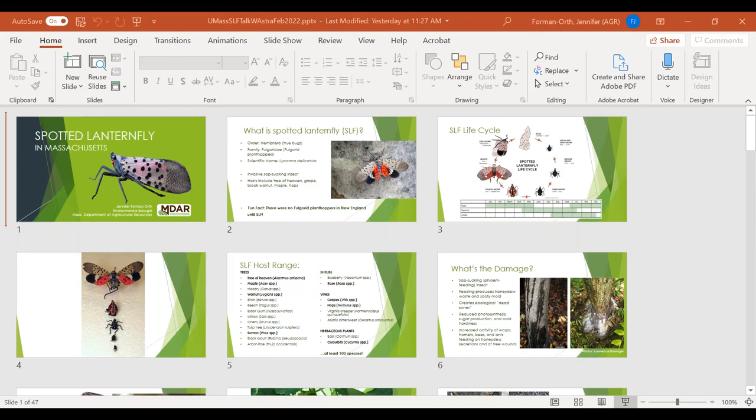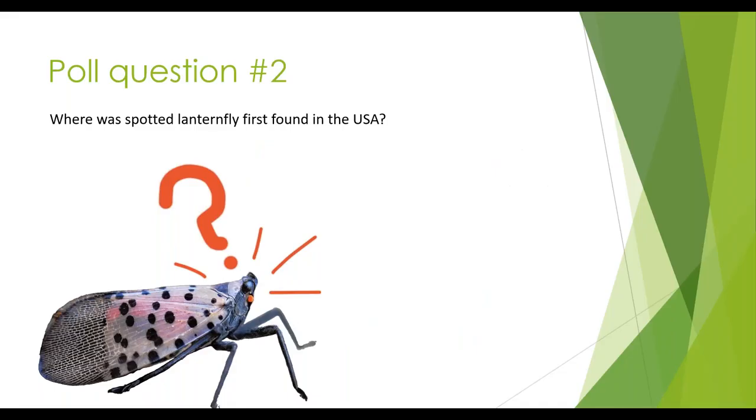The poll results: 97% correctly answered Pennsylvania as the first place spotted lanternfly was found in the USA, with 2% saying New York, 1% Connecticut, and 1% Florida. It has not been found in Florida, but it was indeed first found in Pennsylvania.